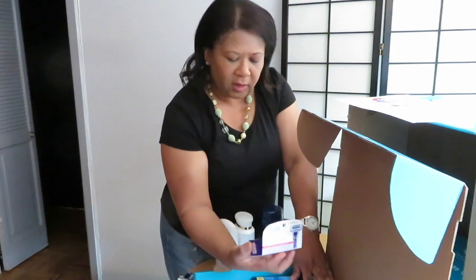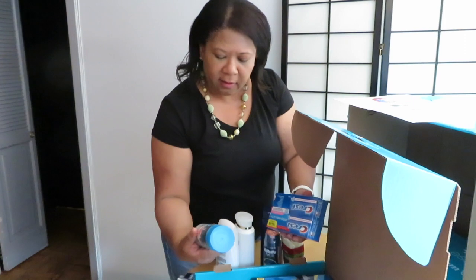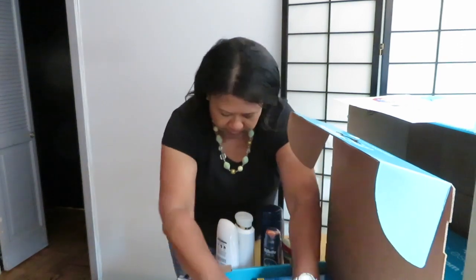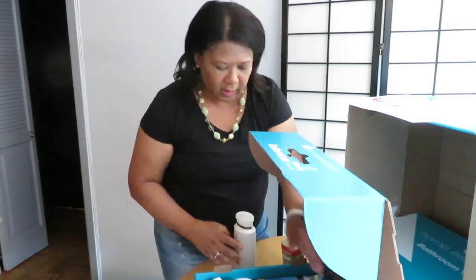Let's see what else we have in here — more razors for women, Crest toothpaste, and Venus shaving for women. Alright, so that's box number one for the bathroom — that's very exciting.